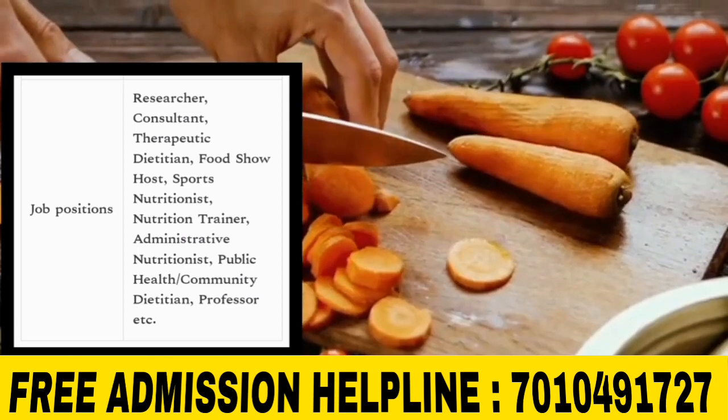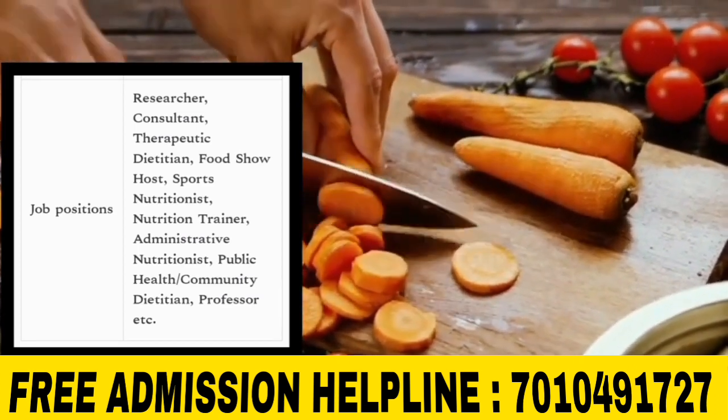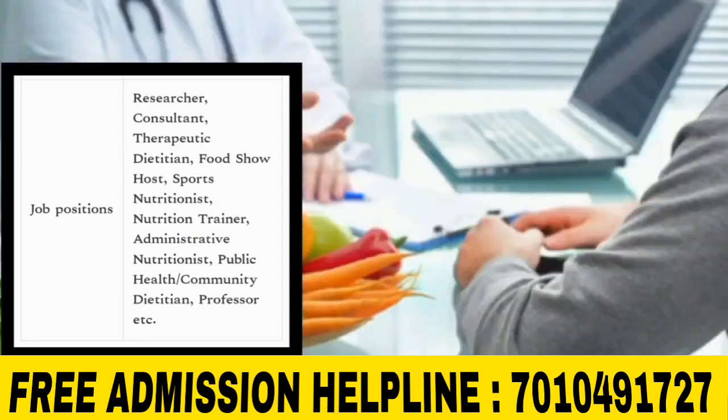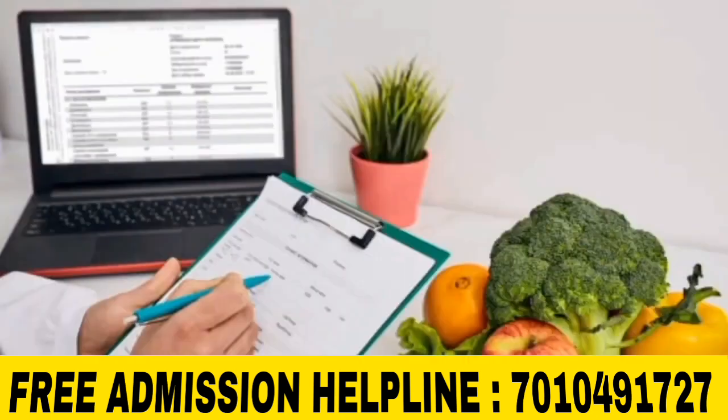After completing this course, job roles include: Researcher, Consultant, Therapeutic Dietician, Food Scientist, Sports Nutritionist, Nutrition Trainer, Administrative Nutritionist, Public Health or Community Dietician, and Professor.